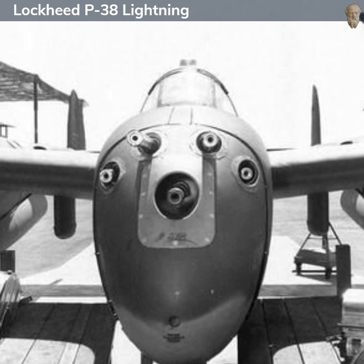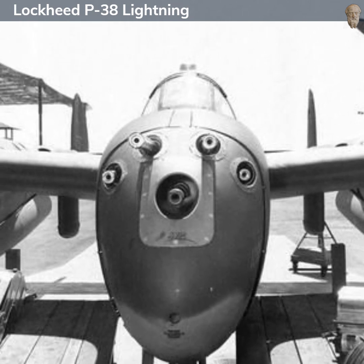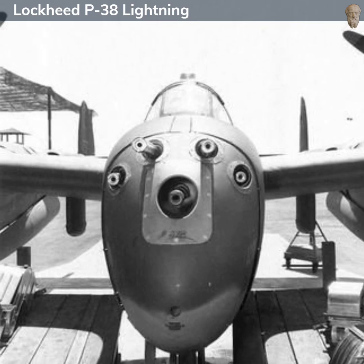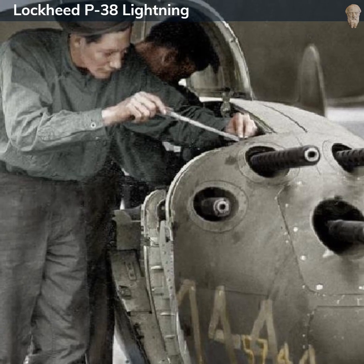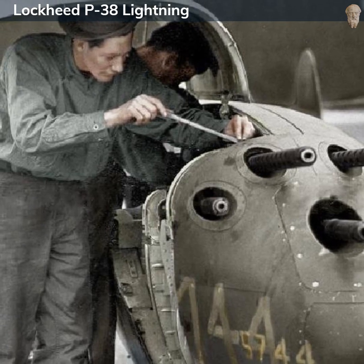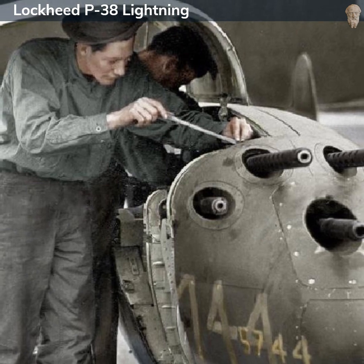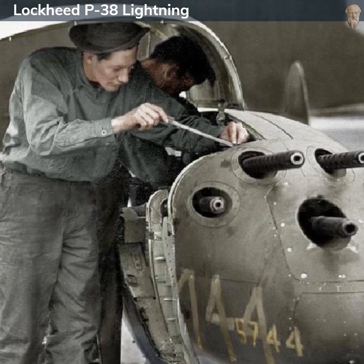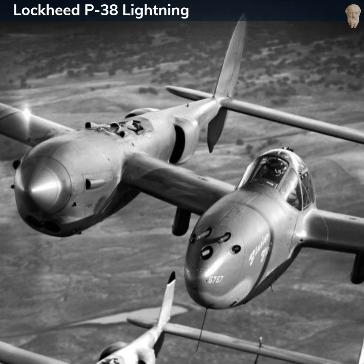The P-38 is perhaps most famous for its role in the mission that led to the death of Admiral Isoroku Yamamoto, the architect of the Pearl Harbor attack. On April 18, 1943, a flight of P-38s intercepted and shot down Yamamoto's aircraft over Bougainville Island in the Solomon Islands.